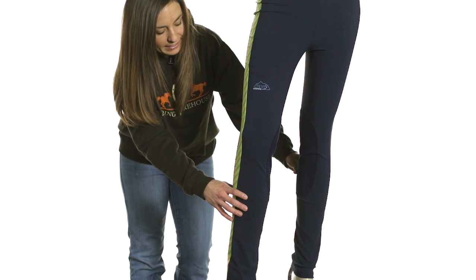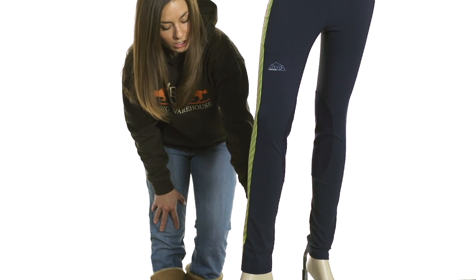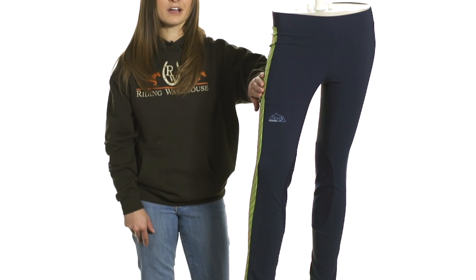It's also a very flattering light boot cut so that they can be placed easily under chaps or tall boots, or you can fit them over your boots as well. This is the navy in green, but it also comes in a variety of colors.